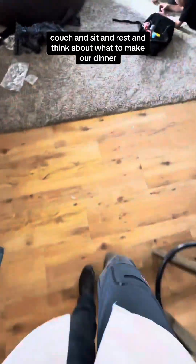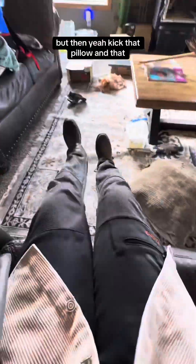Choose your battles. So I'm going to go find the couch and sit, rest, and think about what to make for dinner. Kick that pillow — and that's that. Have a great day, bye.